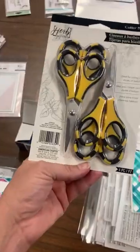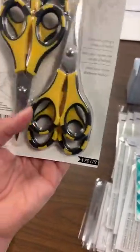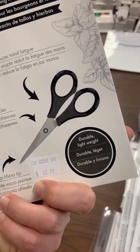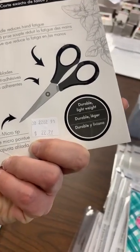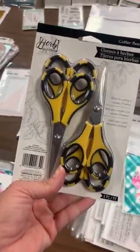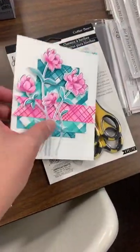This one went live on the website and it was already gone, but I'm going to show it and get more in. It's an amazing deal — you've got four little scissors in here by Cutter Bee. It says great for cutting herbs, but it's got a sharp micro tip, non-stick blades, and is durable and lightweight. They look just like Cutter Bee scissors to me. A great little four-pack to have on hand!